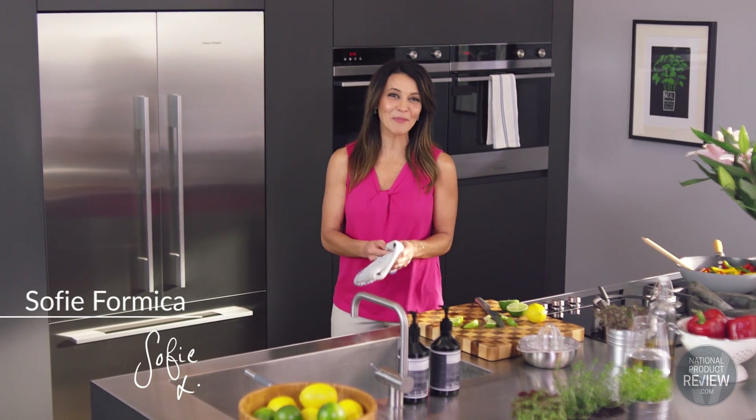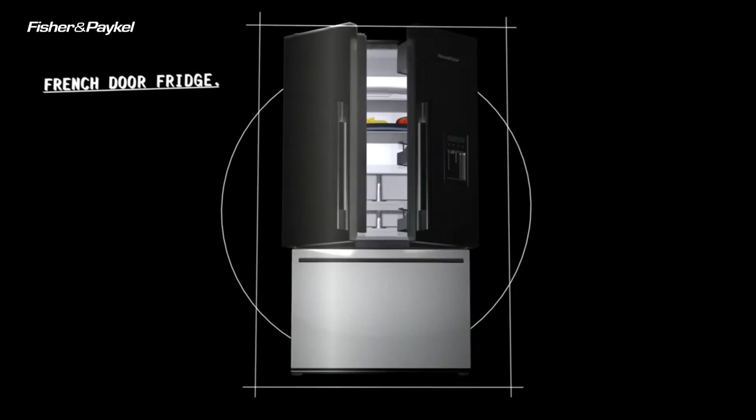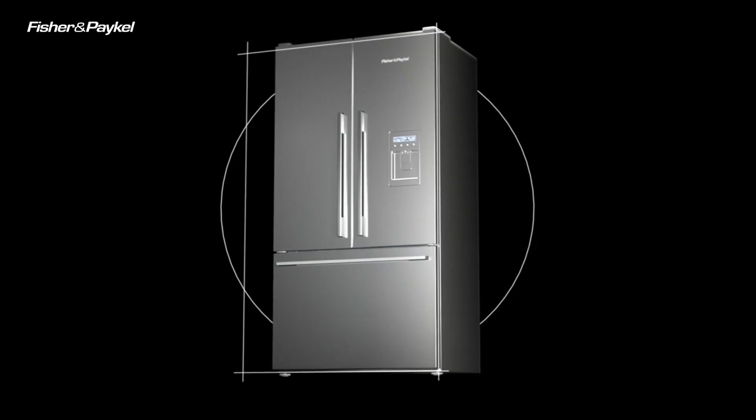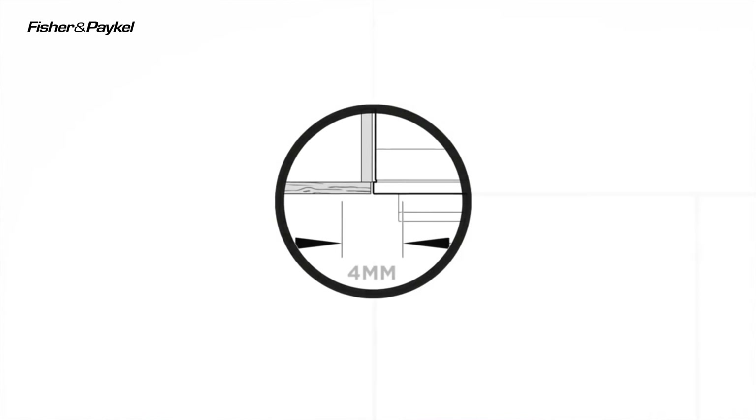Fisher and Paykel have made your dream kitchen a reality by introducing a genuine built-in French door fridge. There's a strong trend towards flush-fit installation, and you'll notice that this fridge only needs a four millimetre cabinetry gap, making it a seamless and stylish addition to your kitchen.